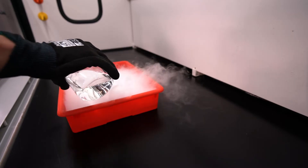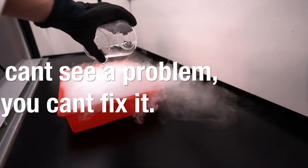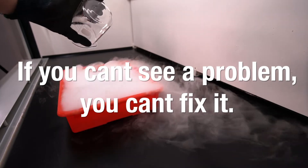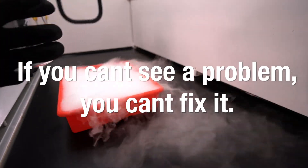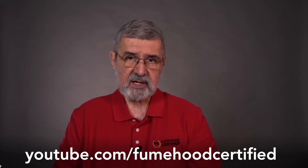It often helps to visualize airflow within the hood. Not everyone has access to a fog machine, so another way to visualize airflow is to pour warm water on dry ice. It is often said that if you can't see a problem, you can't fix it. Fume Hood Certified is starting to post videos on our YouTube channel that will help you visualize some of the issues we are discussing.